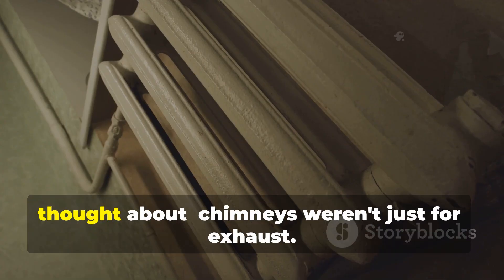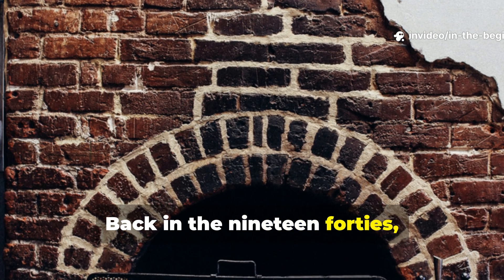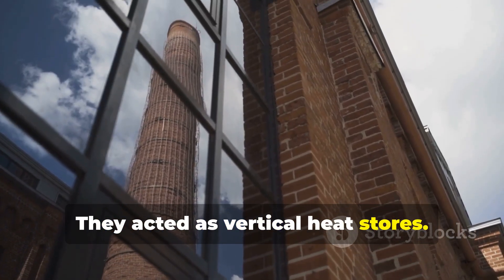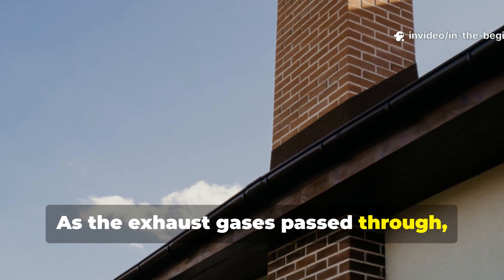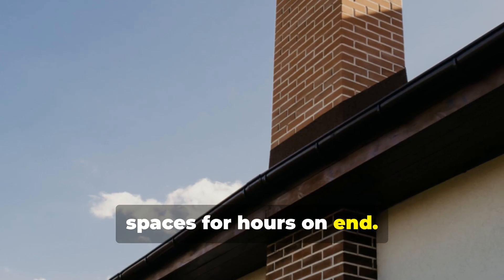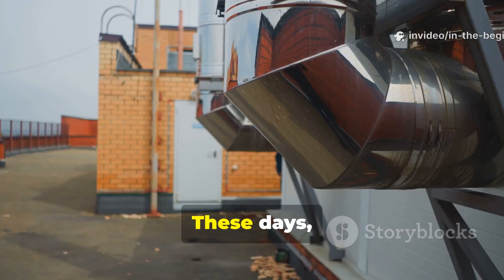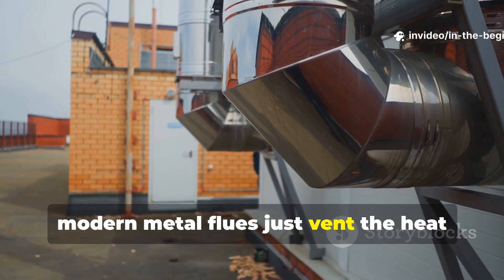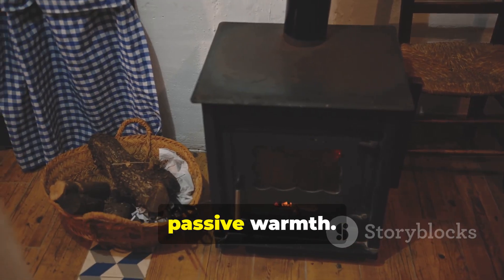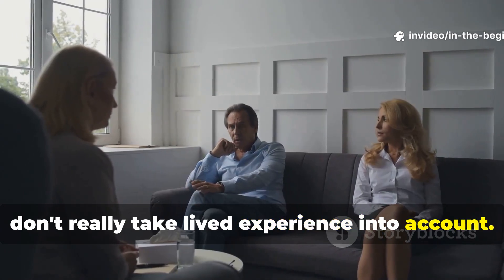Chimneys weren't just for exhaust. Back in the 1940s, those big masonry chimneys were actually part of the heating system — they acted as vertical heat stores. As the exhaust gases passed through, the masonry would soak up the heat and then radiate it back into the living spaces for hours on end. That's why you often see chimneys running right through the centre of older houses. These days, modern metal flues just vent the heat outdoors as quickly as possible, which sacrifices a really valuable source of passive warmth, all for efficiency metrics that don't really take lived experience into account.